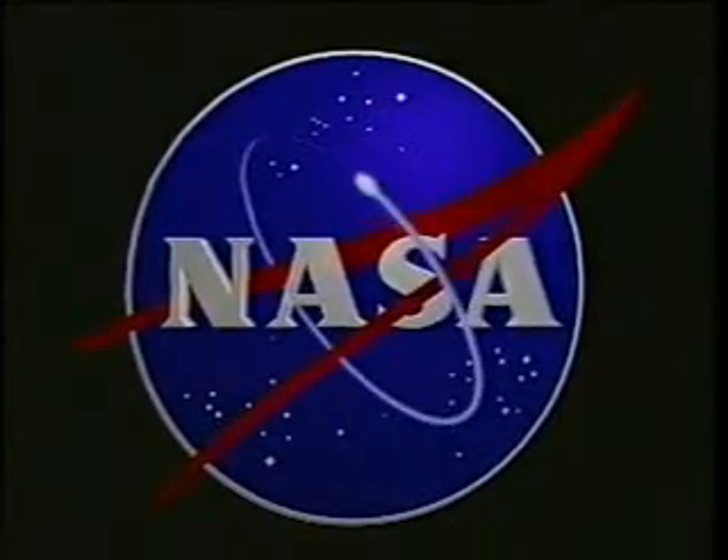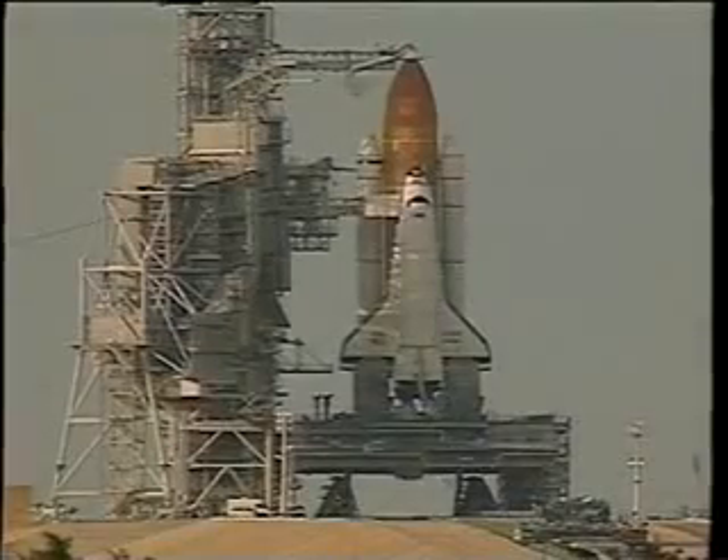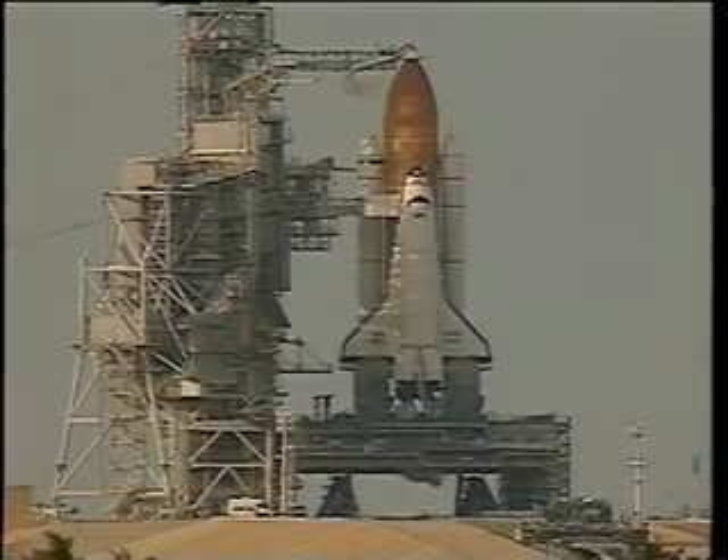STS-86 was a flight that we considered on the crew to be a rescue mission. Of course, it really wasn't, but it was fun to think about the fact that we were going to go up and rescue Mike Foil, who was up on the Mir space station.